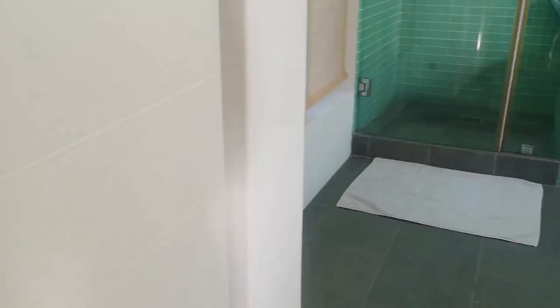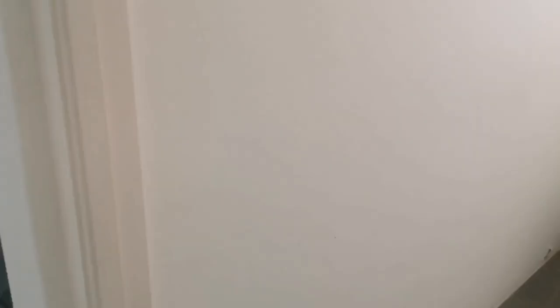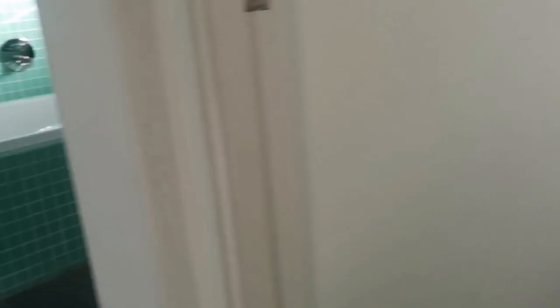Study room nila. And pagdating tayo sa bathroom — yan. There's the toilet, and then shower. And may bath na naman, which is very nice. Kasi 24-7 silang may hot water, guys.